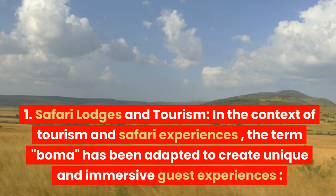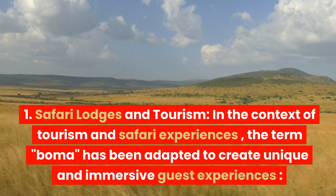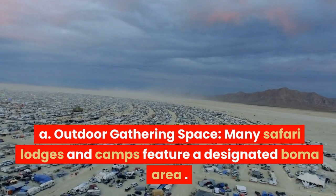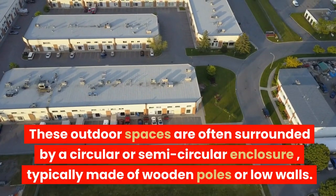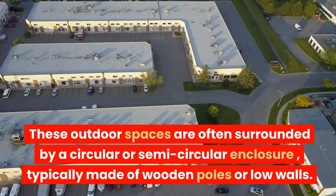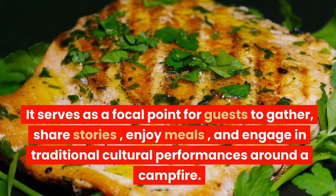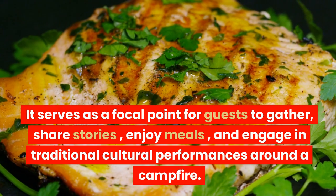In the context of tourism and safari experiences, the term boma has been adapted to create unique and immersive guest experiences. Many safari lodges and camps feature a designated boma area — outdoor spaces often surrounded by a circular or semi-circular enclosure, typically made of wooden poles or low walls. It serves as a focal point for guests to gather, share stories, enjoy meals, and engage in traditional cultural performances around a campfire.